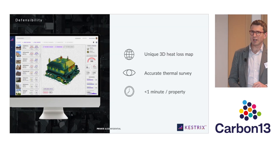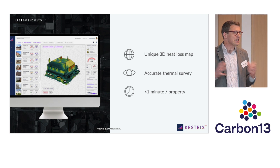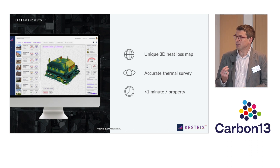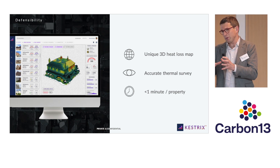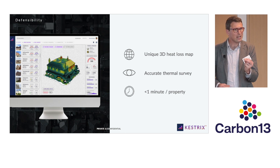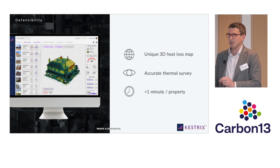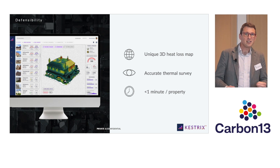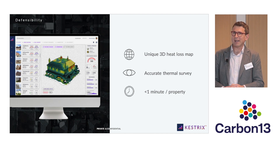So what's really happening under the covers? We're taking all of this imagery and building a unique 3D heat loss map of the built environment. The real important differentiator is the algorithms we're developing that take that map and for each property pinpoint exactly where the heat's leaking and by how much, enabling us to inform those retrofit plans. We're able to do that in less than a minute of customer time per property, whereas today customers are taking two or three hours of on-site time per property and then having to analyse all of that back in the office.